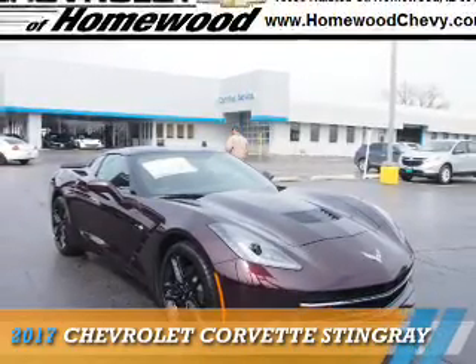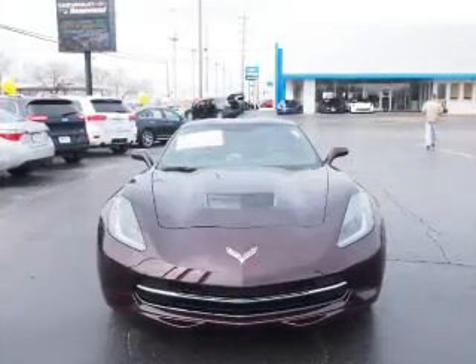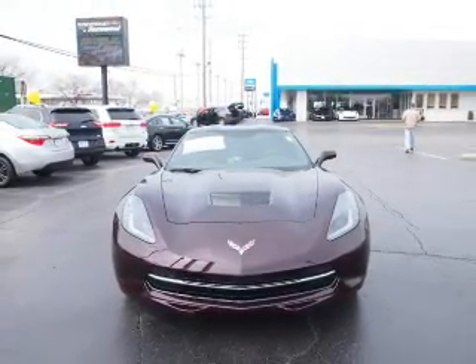Presenting the 2017 Chevrolet Corvette. It's powered by rear wheel drive, a 6.2 liter, 8-cylinder engine, and an automatic transmission.